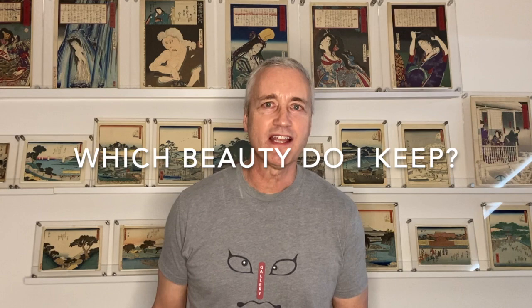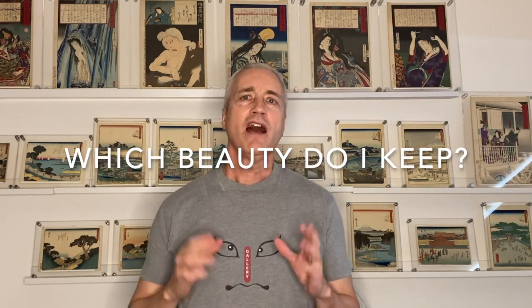Welcome, woodblock print collectors and enthusiasts. I've been trying to collect all of Kuni Chika's 1876 series, The 36 Good and Evil Beauties, and over the past few years I've picked up three versions of Midai Jokui, but I only want to keep the best one. So today I'm going to compare those three prints and determine which one I want to add to my permanent collection.